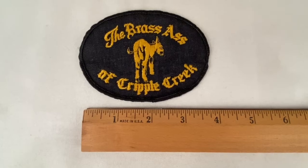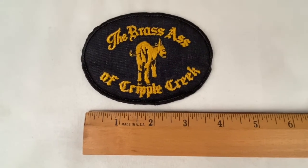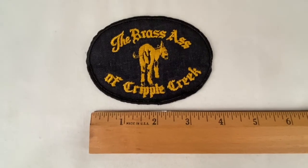This is a patch from the Brass Ass of Cripple Creek. Sold for $10.00 plus shipping. Buyer is all in at $13.80.